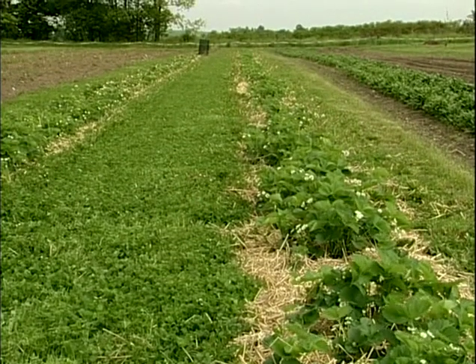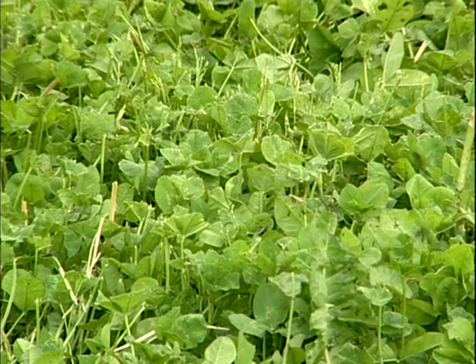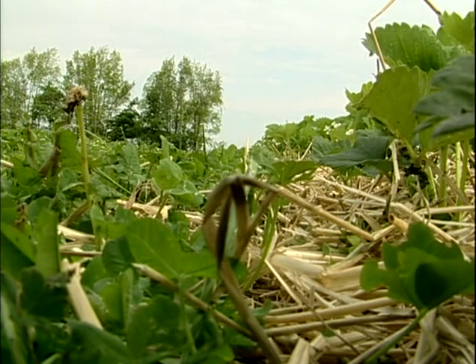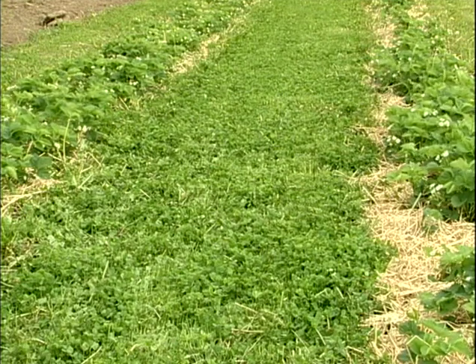The clover is mowed several times a year to keep it down, depending on the crop. With a high crop like tomatoes, clover can be allowed to grow pretty aggressively, but with a low crop, it's useful to keep it fairly well mowed. It actually likes being mowed — it comes back with increased vigor, so it's a good crop for that.